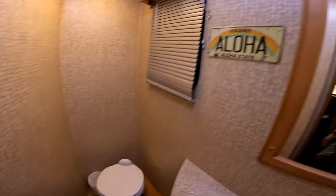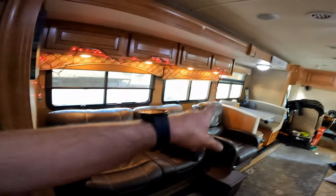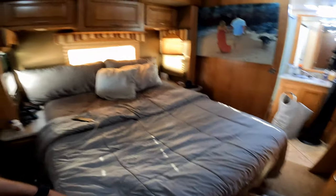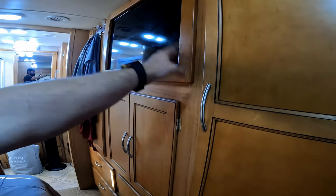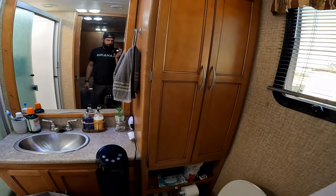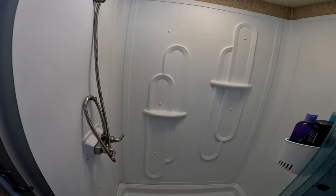Coming to the back — queen size bed. By the way, this couch actually makes into a queen size bed also, so we have a full-size bed, a queen size bed, and the bedroom has a queen size bed as well. Storage underneath it and above it — all this is storage. The TV even moves away for more storage. All of Brittany's work stuff in here, clothes, shoes. And then the main bathroom — tons of storage, sink, and a giant shower. Not a normal shower you'd see in an RV — you can easily fit two people in there.